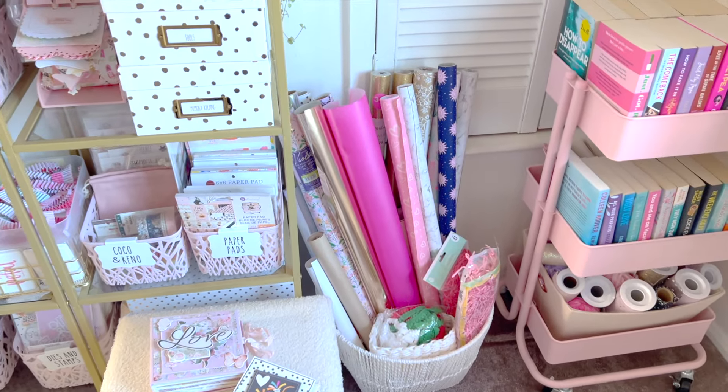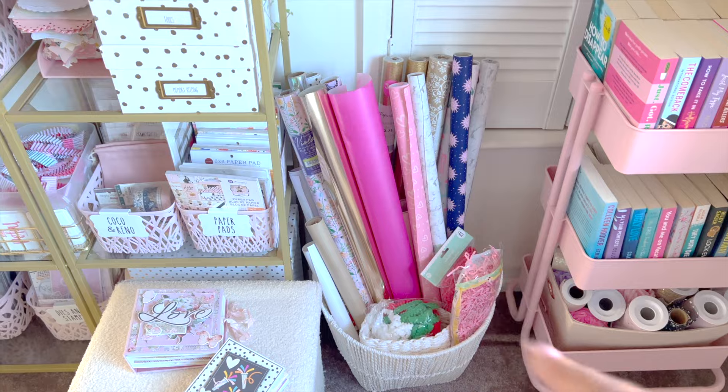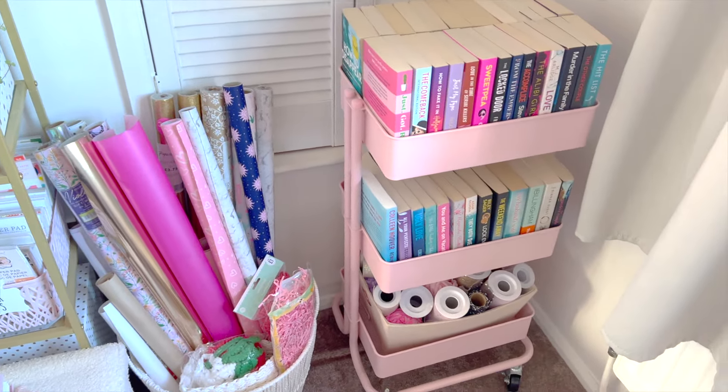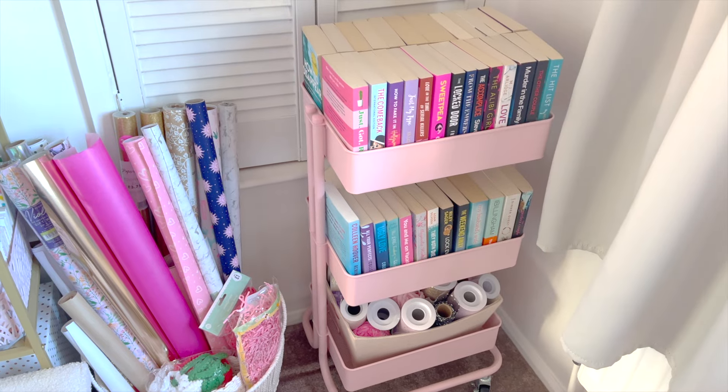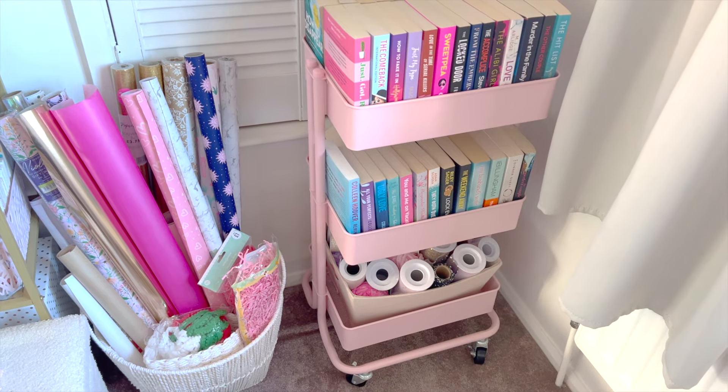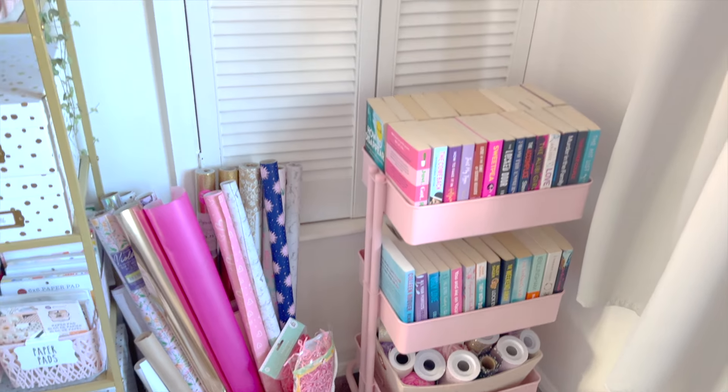Over here in this corner I've got some wrapping paper. I've had a lot of it and I've been working my way through it because I just don't need that much. I've recently turned this craft card into a bookmark card and I think they turned out super cute. There's also some tool and fabric down there.